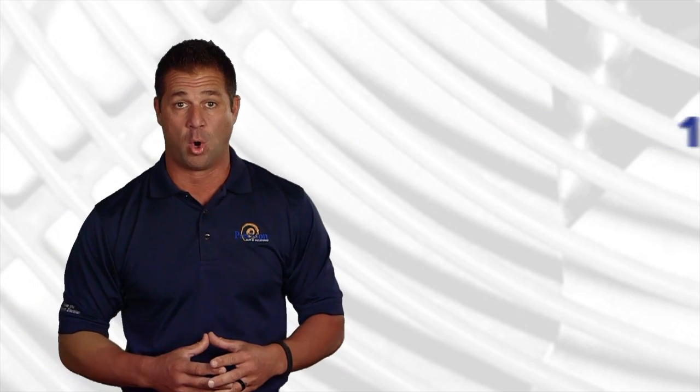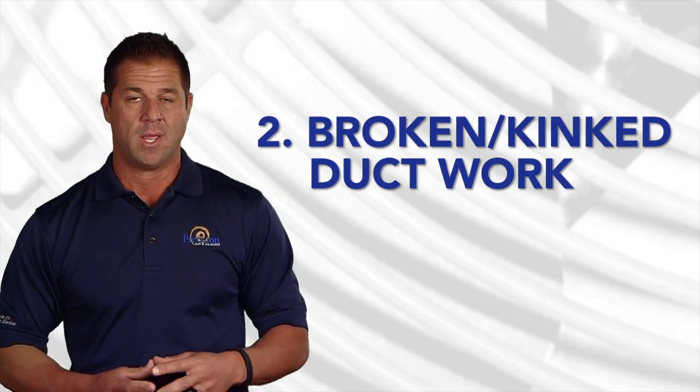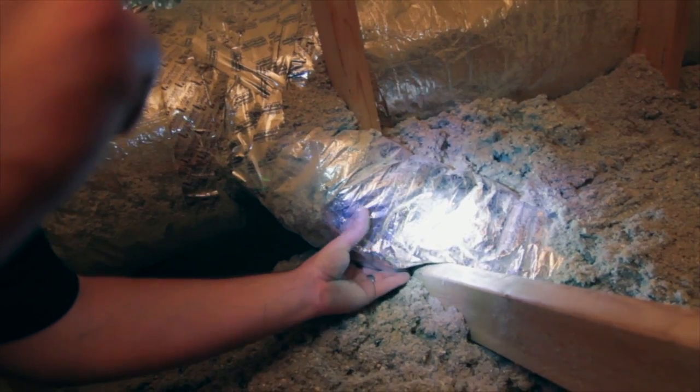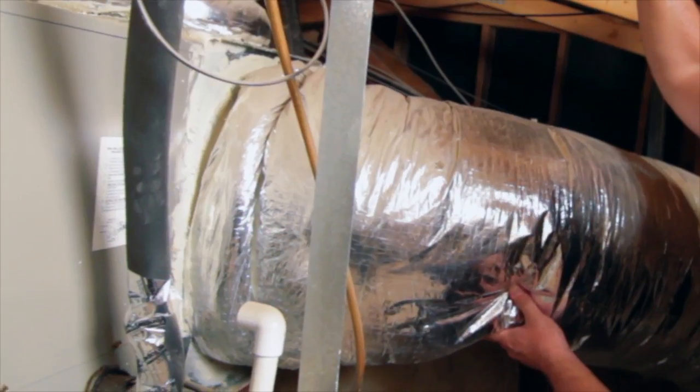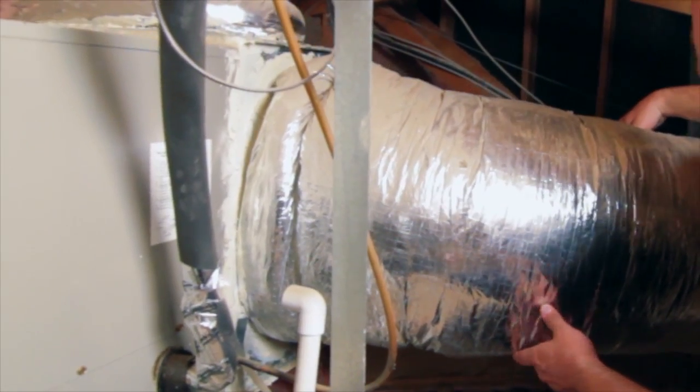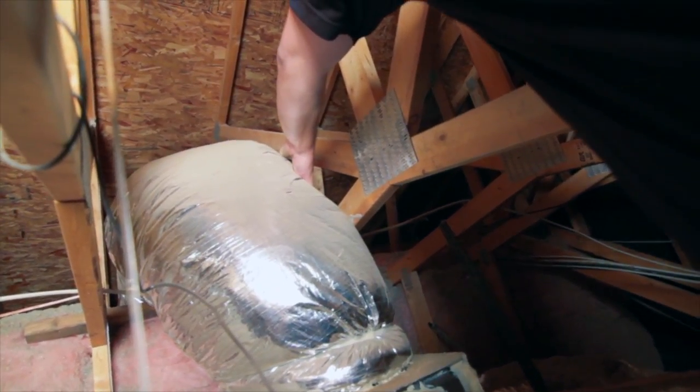Another big one is broken, kinked ductwork. Keep in mind, you might have just replaced a 15-year-old air conditioning system — well, the ductwork inside your attic is 15 years old as well. It's experienced sagging, fatigue, and broken spots. It might have leaks in it, so those types of things might be contributing to that.